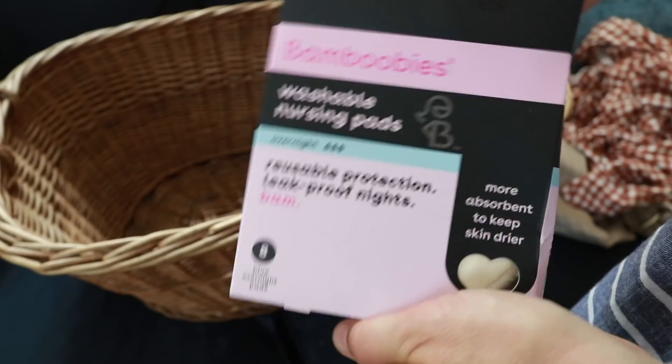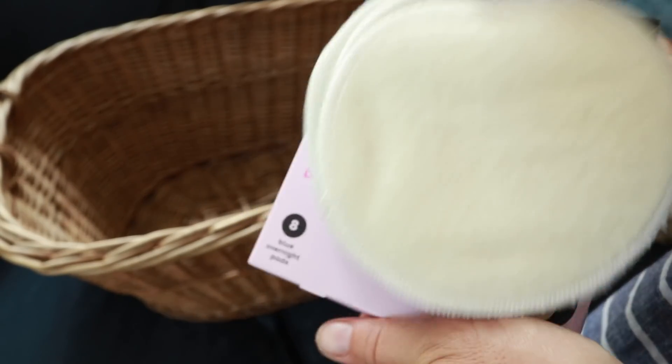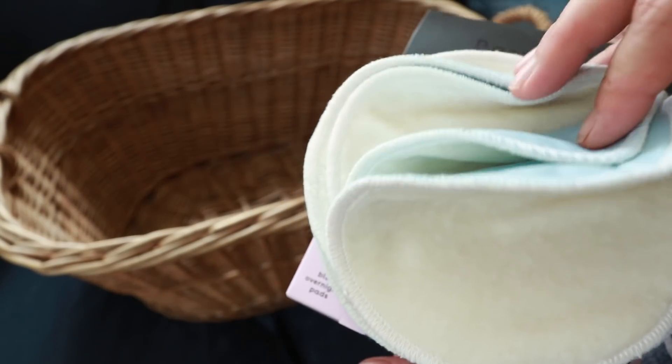Next on the list are some nursing pads. I've made these myself in the past and I've used ones I purchased online, but I wanted something a little more absorbent. I kept reading great things about this brand, so I thought I'd give them a try — they're really lightweight and everybody in the reviews swore they were the most absorbent nursing pads they ever had. Not something to really camp out on, but you do need these if you're going to be nursing, which I've done with all of my babies.